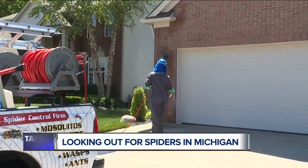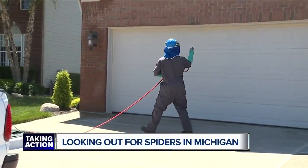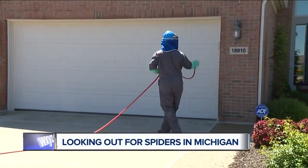Michigan is the perfect place for them to call home. We have wolf spiders, yellow sack spiders — there's a lot. We're around Lake St. Clair, and wherever you have water or a lot of trees, you get a lot of insects. A lot of insects hatch out of the lake, and where you have a lot of insects, you have a lot of spiders that feed on them.